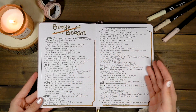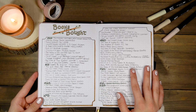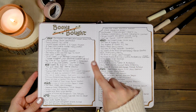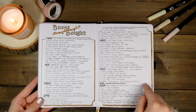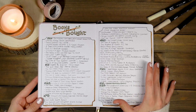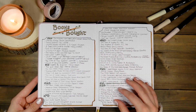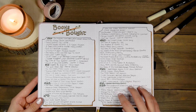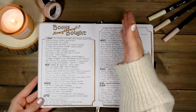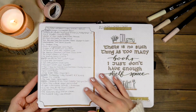Then I have a 'books bought' page. This is one I really enjoyed looking at — it was cool to see how many books I actually bought and read versus how many I bought and did not read. The overwhelming majority are unfortunately books I bought but haven't read yet, but it's fun to see when I bought certain books. I transferred this into my 2023 journal but condensed it to one page split into two columns.